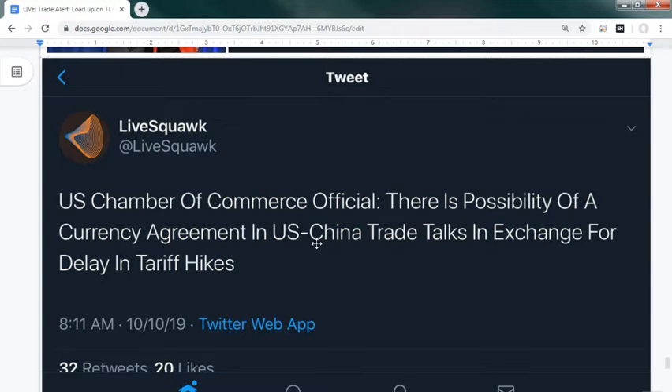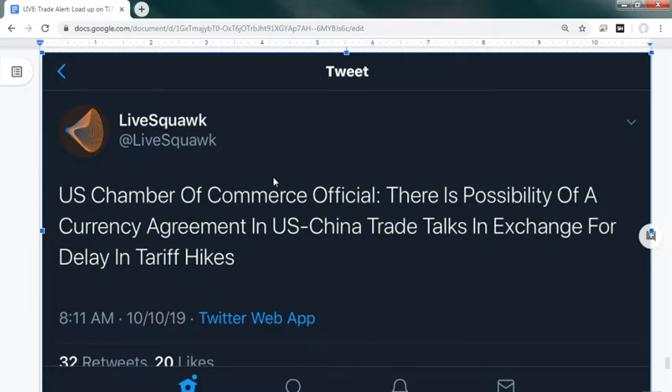A US Chamber of Commerce official says there's a possibility of a currency agreement in US-China trade talks in exchange for a delay in tariff hikes. The tariff that may be delayed is the October one - only a 5% jump from 20 to 25%. We already delayed it from October 1st to the 15th, so that's coming in five days. This is critical for our trade shorting their currency.